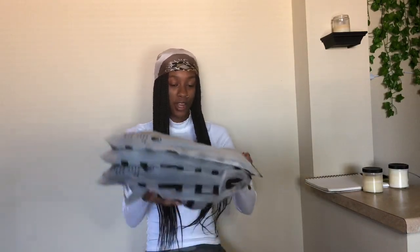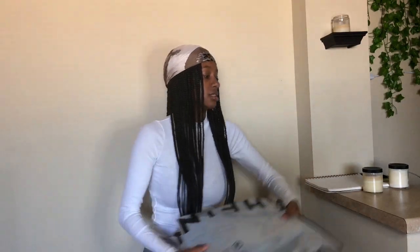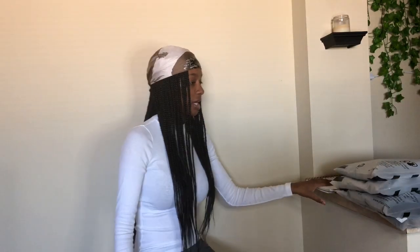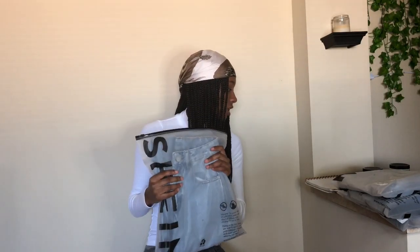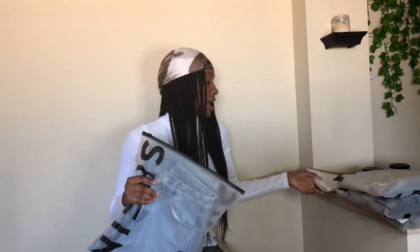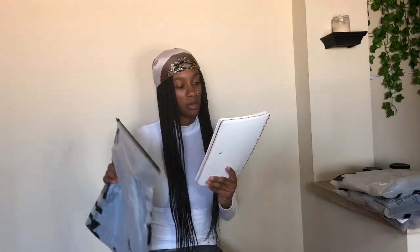Here are the four pairs of jeans I ordered. Starting with the first one — I wrote the names down on my notebook because it's not on the bag. This pair is called the Light Wash High-Waisted Strap Hem Jeans, and I got them in a size extra small. Let's try these on really quick.